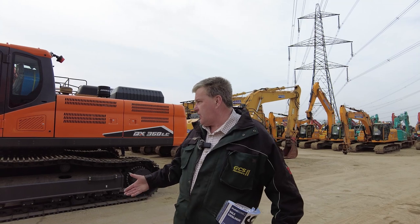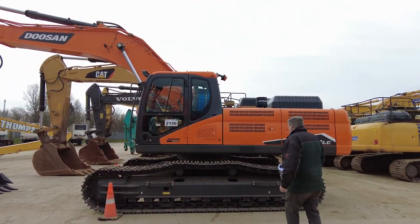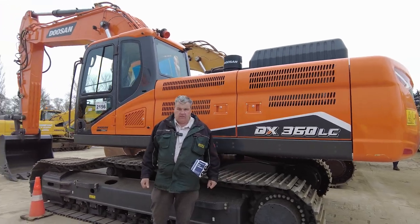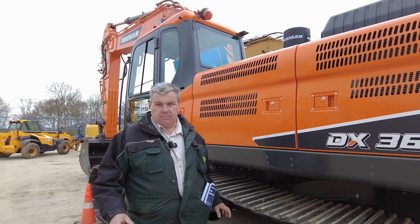A lot of people have the understanding that auction machinery is what dealers are trying to offload — what has got issues — but this auction is totally different to that, because here we actually have brand new diggers going under the hammer as well. A Doosan 360 LC, brand spanking new, unreserved auction — it will be sold. So the perception that auction machinery is always bad quality is not always the case.